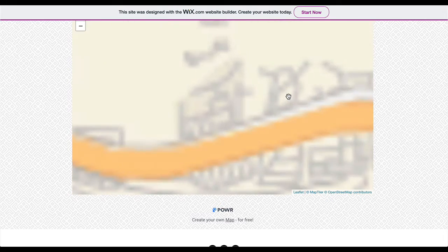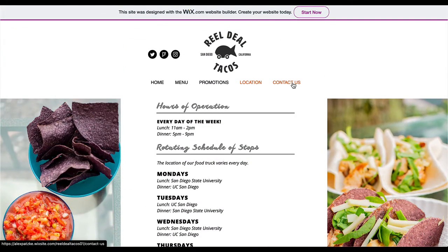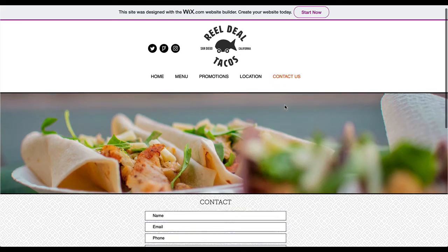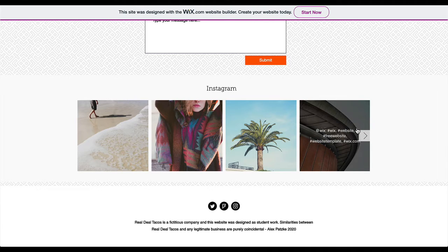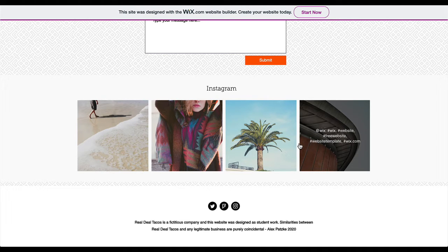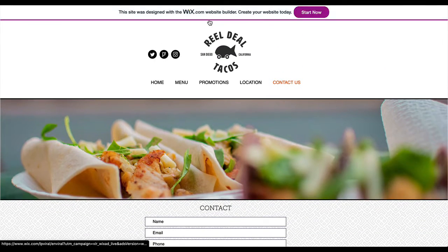I hope that's the only map on this site. I would take this Instagram section off — I know you don't have access to the Instagram, so either remove it or put some stills there that apply to the company. Also, everybody check your spelling — make sure it's R-E-E-L throughout.